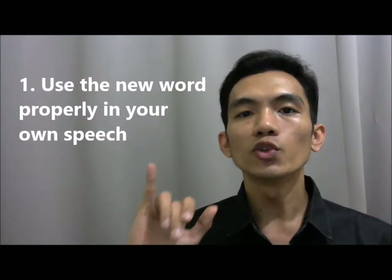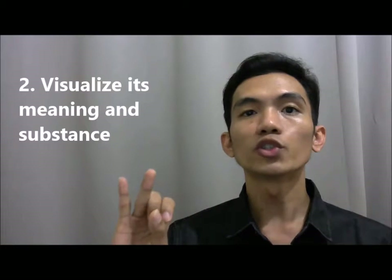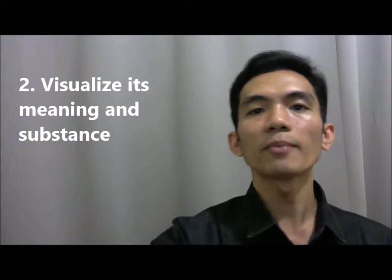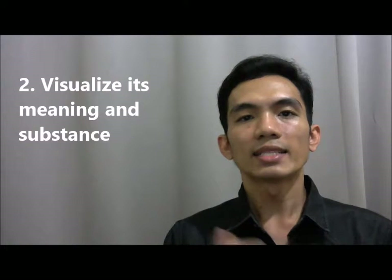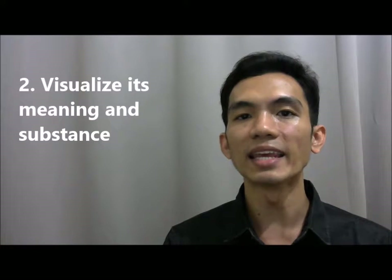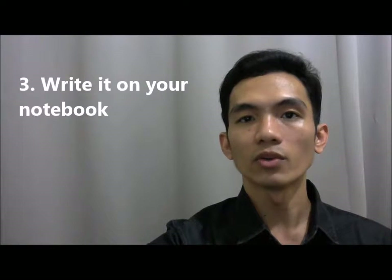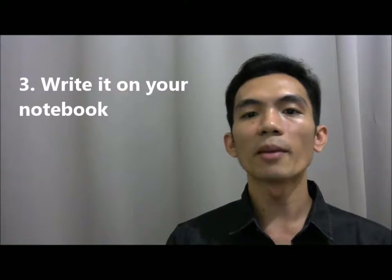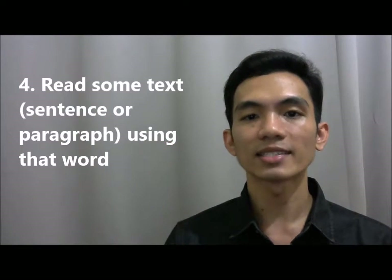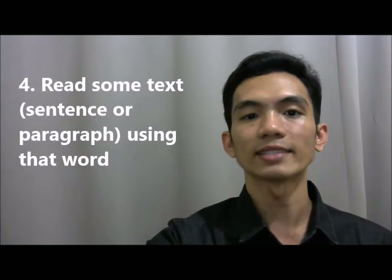1) You should use it properly in your own speech. 2) You should visualize the meaning of that word and its substance. It is very important to visualize — it is easier to remember a word if you have a visual idea of its meaning and how it is used. 3) Write it down on your notebook; it is easier to remember things when you've written them down. 4) Read some text with that word from a book, magazine, or the internet.